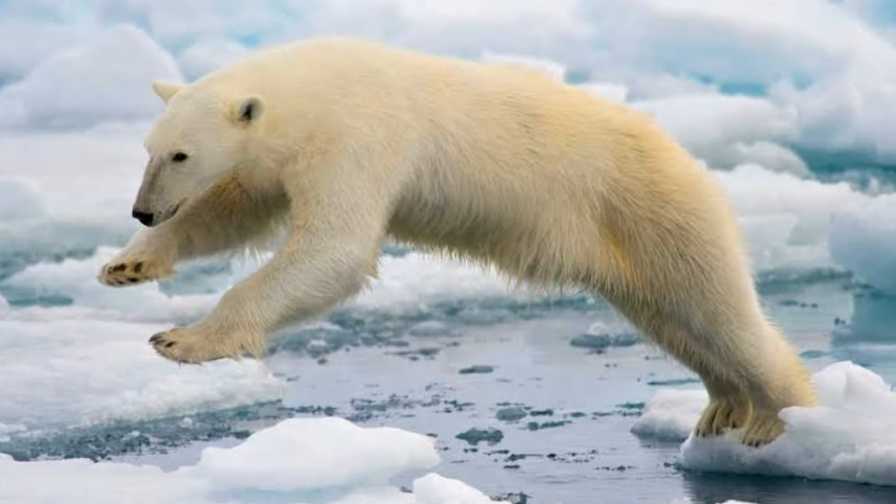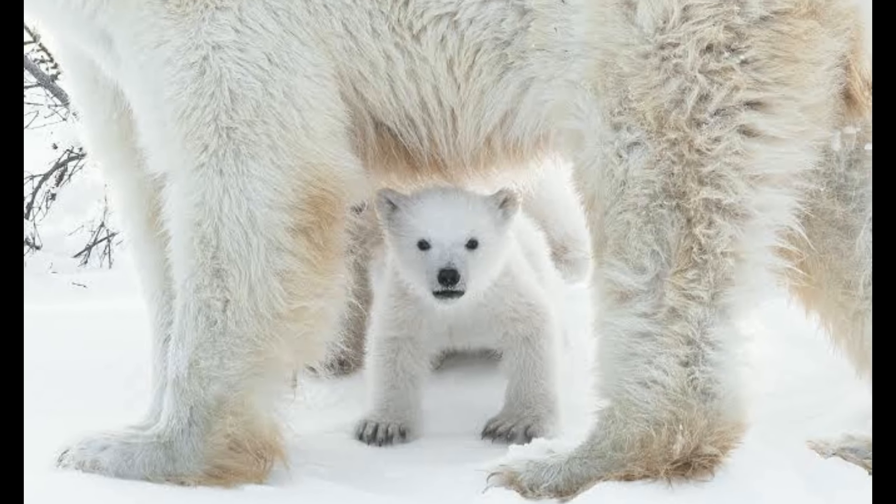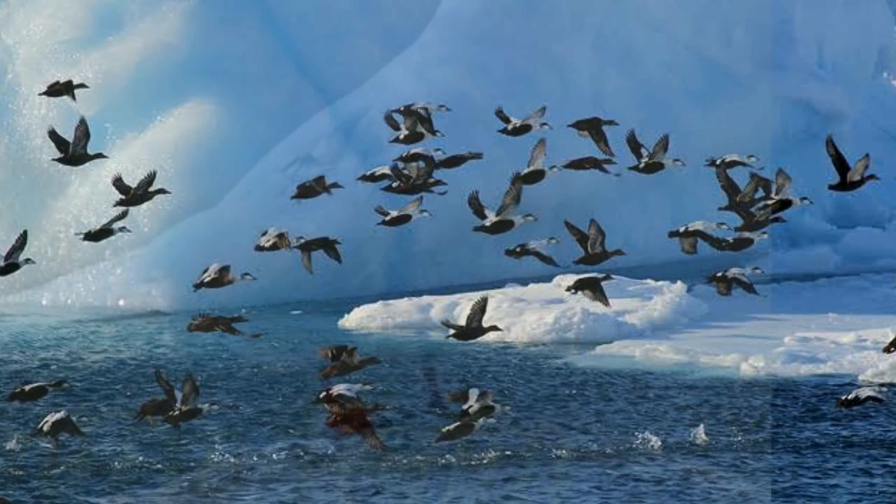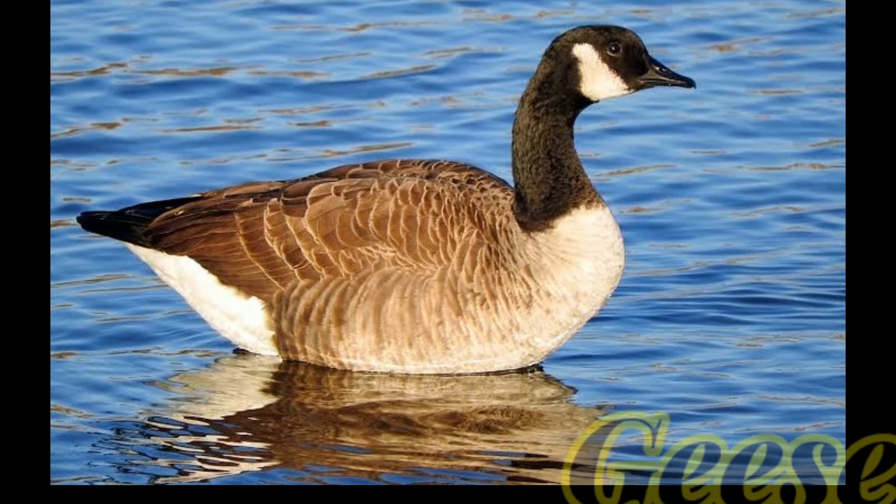Huskies are also found here. These animals have thick warm fur which protects them from the severe cold. Greenland also has many kinds of birds like arctic tern, duck and geese.